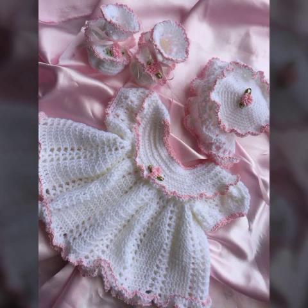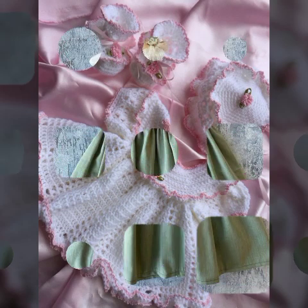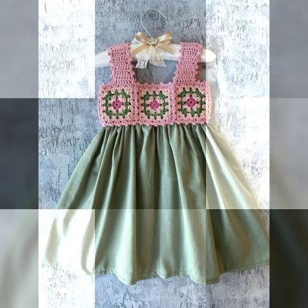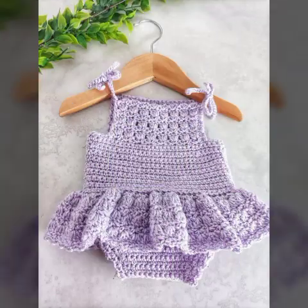Bismillahirrahmanirrahim. Asalaam alaikum viewers. Welcome back to my YouTube channel. In today's video, very beautiful, most adorable and elegant ideas about beautiful types of crochet.